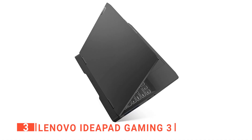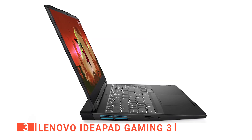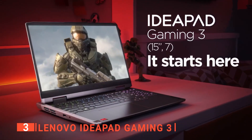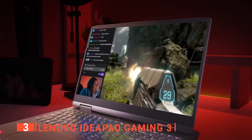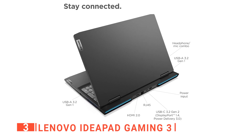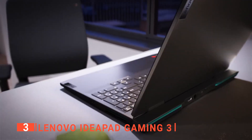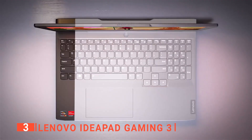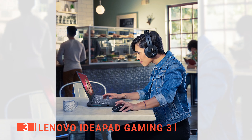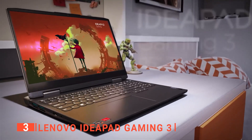Measuring in at just 0.86 inches thick, the IdeaPad Gaming 3 is designed for ultimate portability. Whether you're working or playing, the display tilts to a large degree so you'll always find the perfect viewing angle. The device is equipped with all the necessary ports, including two USB 3.2 Type-A ports, a USB 3.2 Type-C port, an Ethernet jack, HDMI out, and an AC adapter socket. One of the highlights is the keyboard, backlit in white with a comfortable layout that includes a numeric keypad and dedicated keys for home, page up, and page down. The Lenovo Gaming Keyboard provides easy access to all media controls and number pad features you need, making it the perfect choice for both work and play.